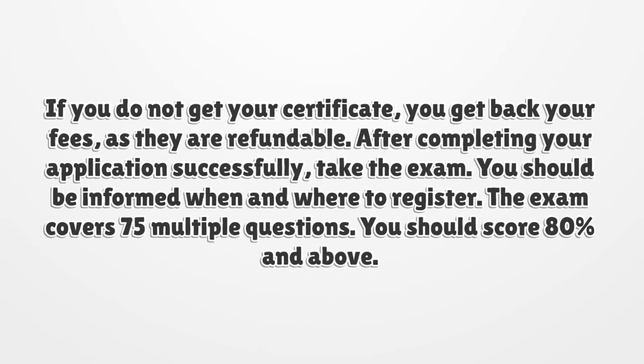If you do not get your certificate, you get back your fees, as they are refundable.